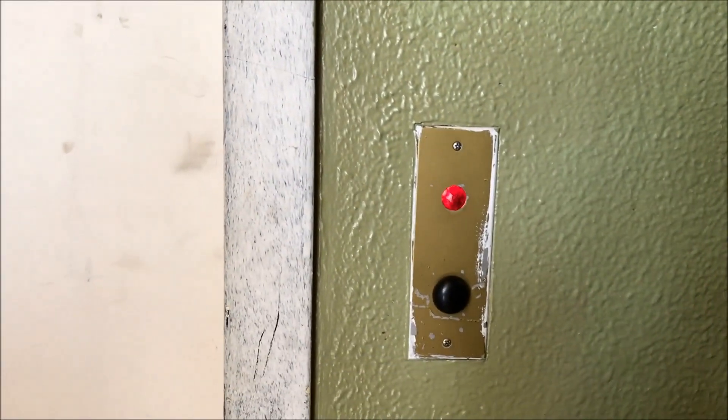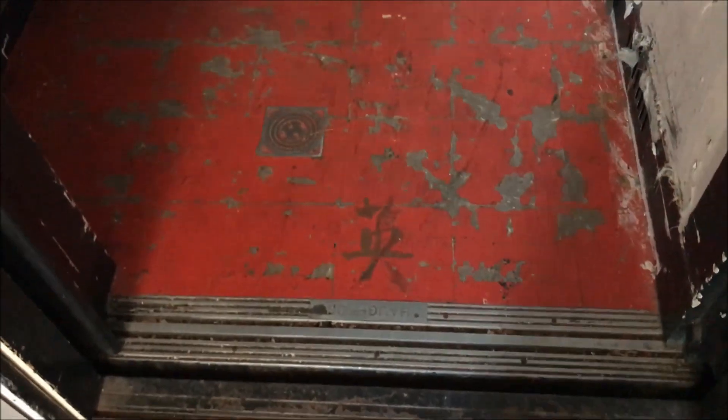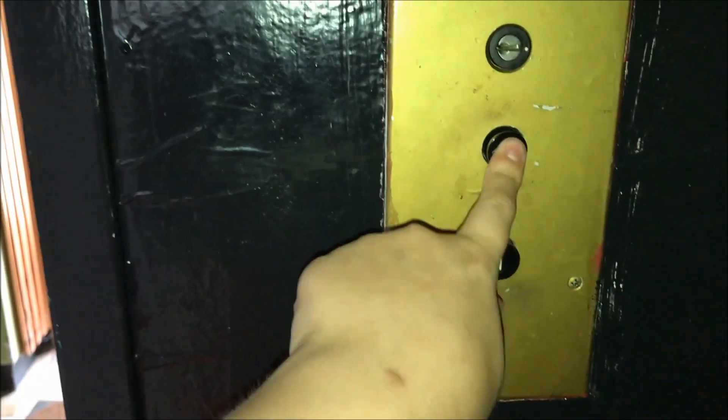How many stories is this building? It's so dark in here and it's a Horton — I better turn my flashlight on. Okay, it's a Horton. There's the old Horton logo and we are gonna go up to two.